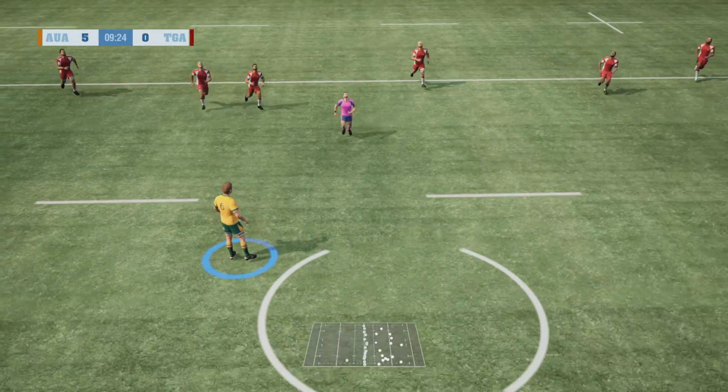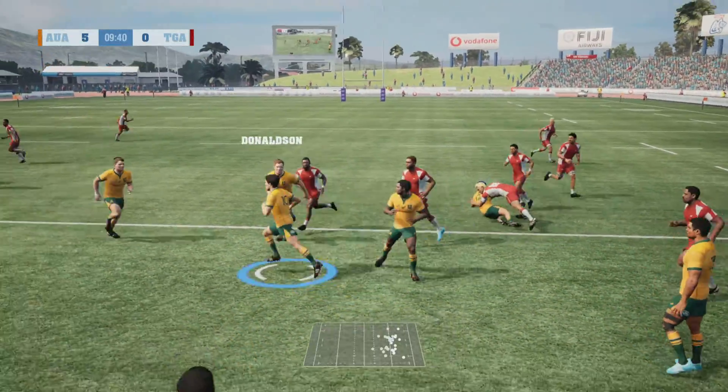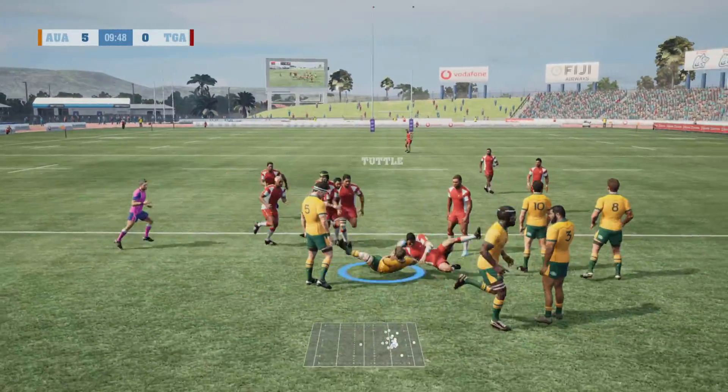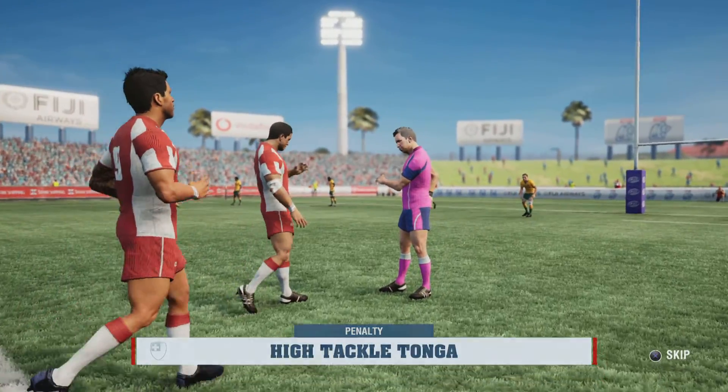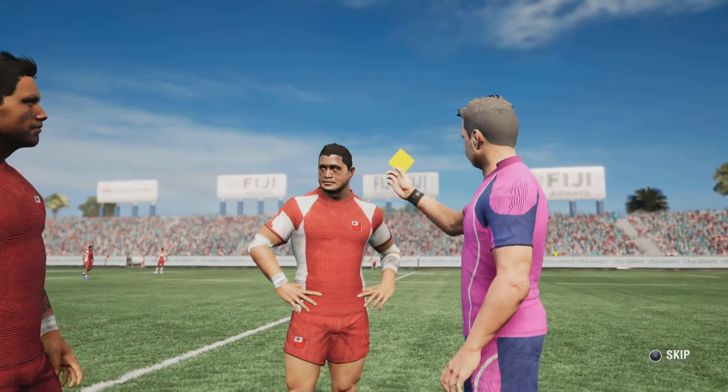Now the kick-off. Stewart takes in the kickoff and finds a player with a short pass. It's a penalty — it looked high to me, and the ref agreed too. I won't be surprised if the ref reaches into his pocket for this one.